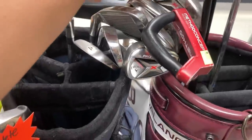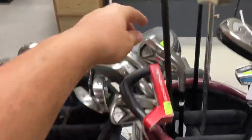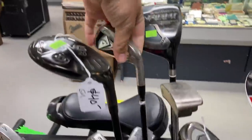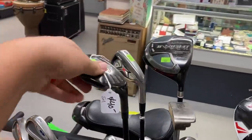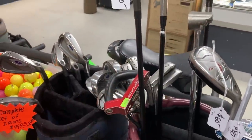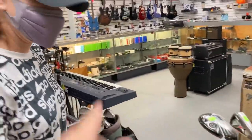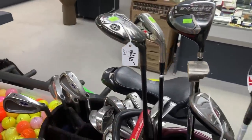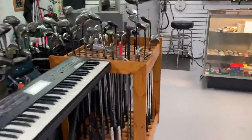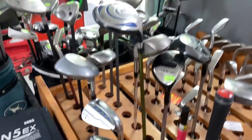We got a set of Callaway X Hot Pros, five iron all the way down to the pitching wedge, for only $125. These still go for like $250 online — that is a really good deal. We might buy this entire bag. Also a Method Concept putter — I think that was here last time. They have different color finishes; the USA colorway goes for a crazy amount of money. And a couple of Vokey wedges, 58-degree SM7s, plus a couple of Jaws wedges.